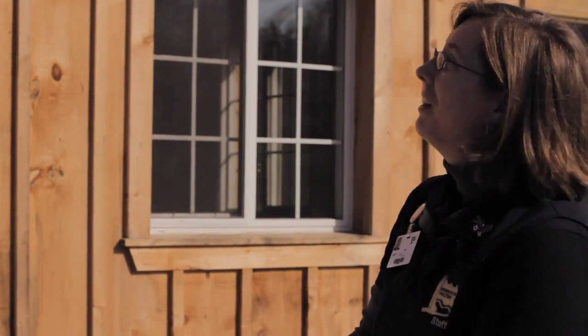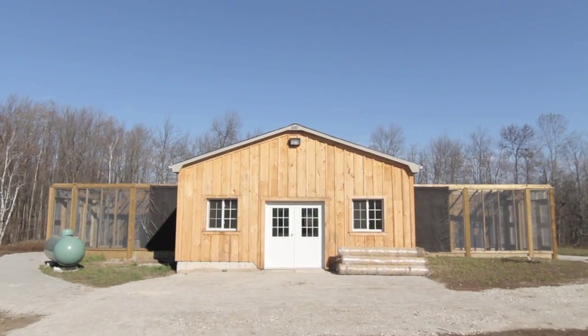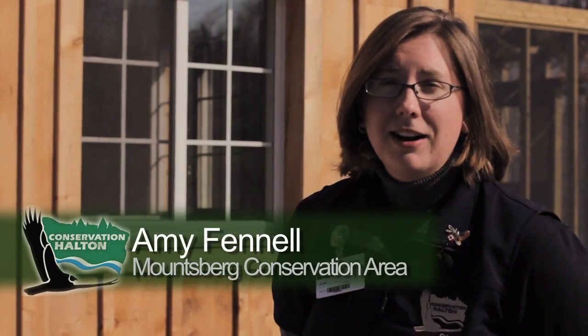Welcome to Mountsburg Conservation Area. We're standing in front of our newest facility. This is a breeding facility for endangered eastern loggerhead shrikes. My name is Amy Fennell,